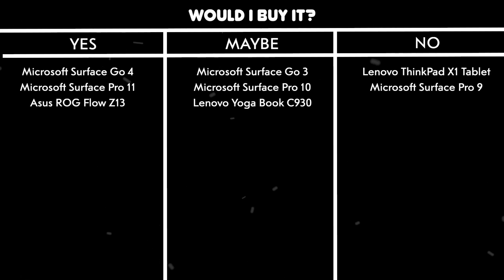The keyboard is actually great for typing and the touchpad works well, making it a decent budget option if you specifically need Windows. Would I buy it? Yes. It's an excellent budget Windows tablet that gives you the basics at a great price point, though you'll need to keep your performance expectations in check.